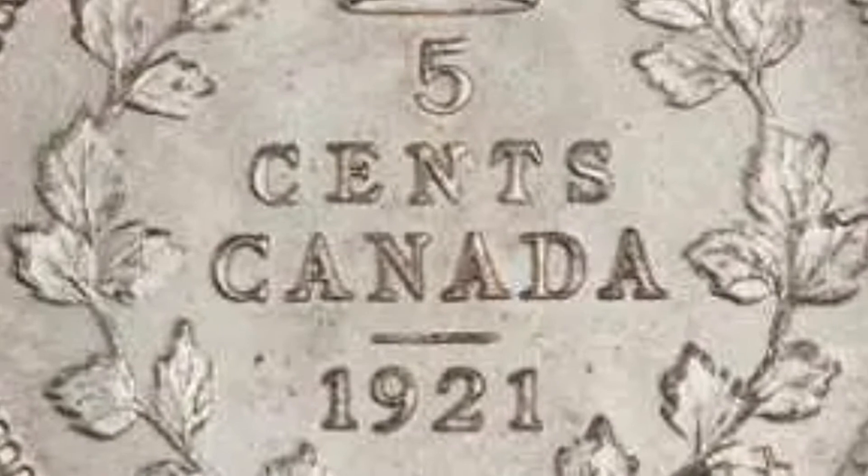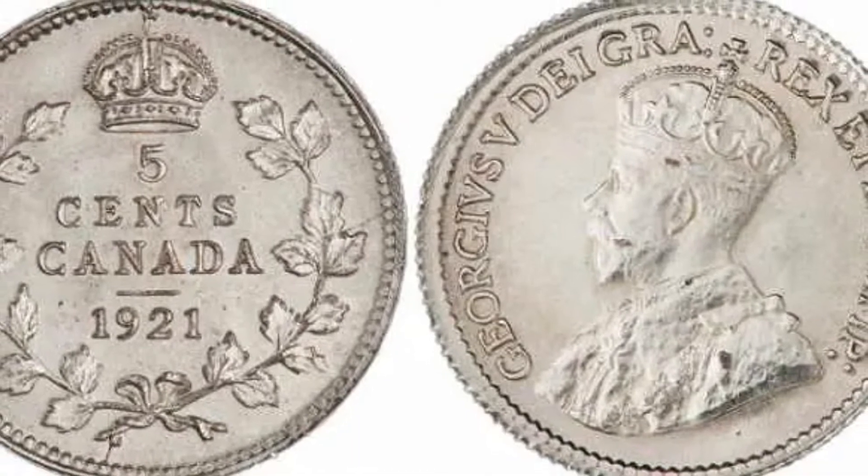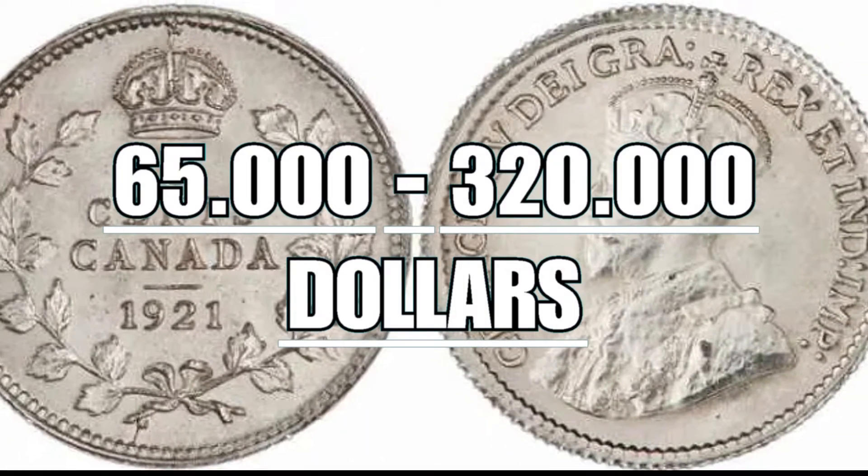On the reverse, the face value of 5 Canadian cents, minted in 1921. The value of one of these coins can vary from $65,000 to $320,000.